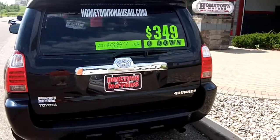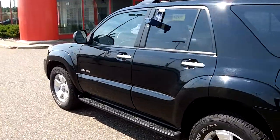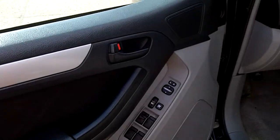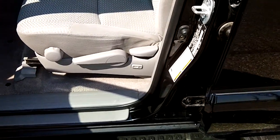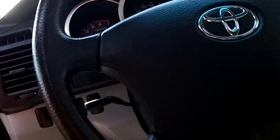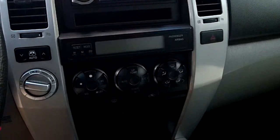Inside you'll find power windows, power door locks, power mirrors, a 6-way manual adjusting seat with power lumbar support, a 4WD lock option, and a CD player with auxiliary input and USB input.